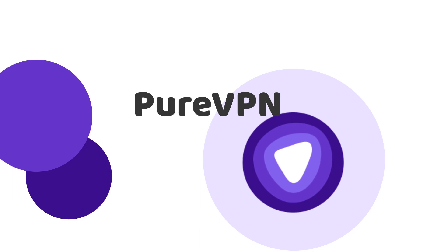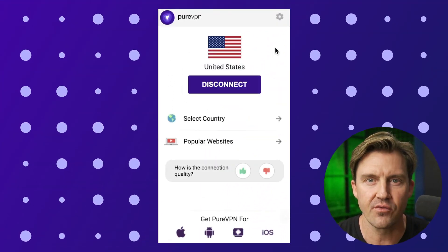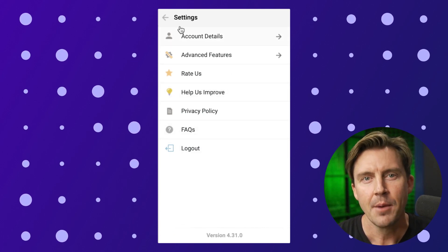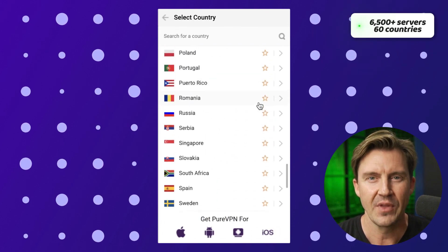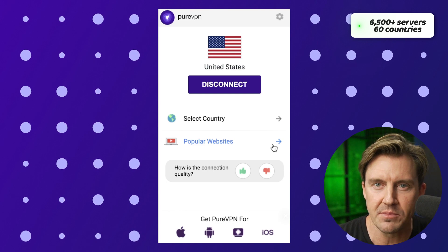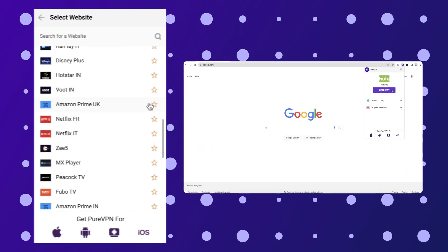One more extension I absolutely have to mention belongs to PureVPN. Visually, the PureVPN Chrome extension looks pretty well designed — it's really straightforward and easy to get used to. It's similar to NordVPN, but PureVPN has more countries and more servers to choose from. I like that the extension offers a list of popular websites, including a lot of streaming platforms.